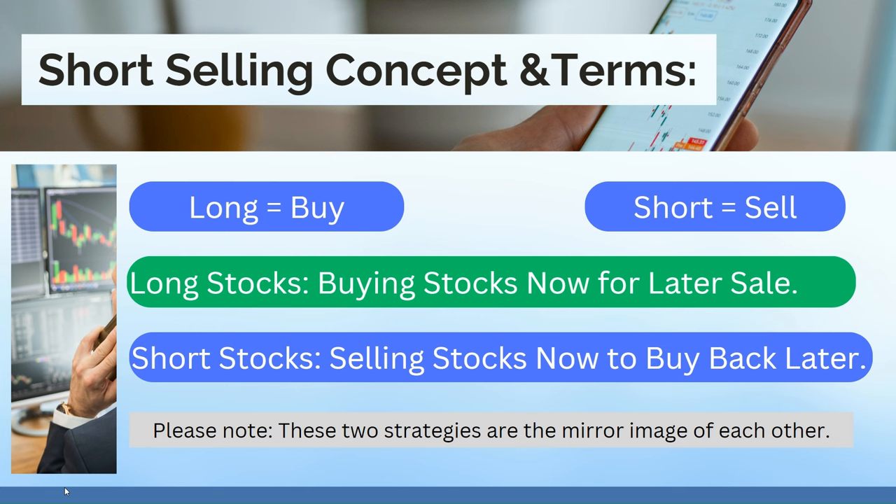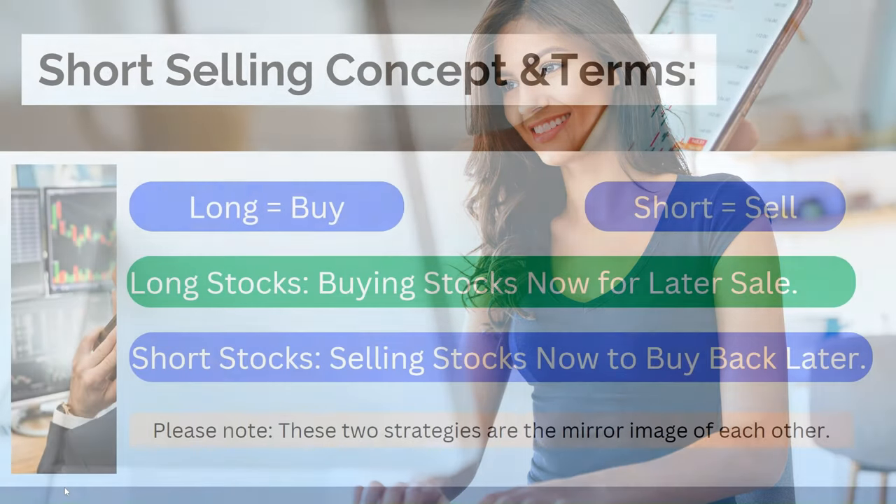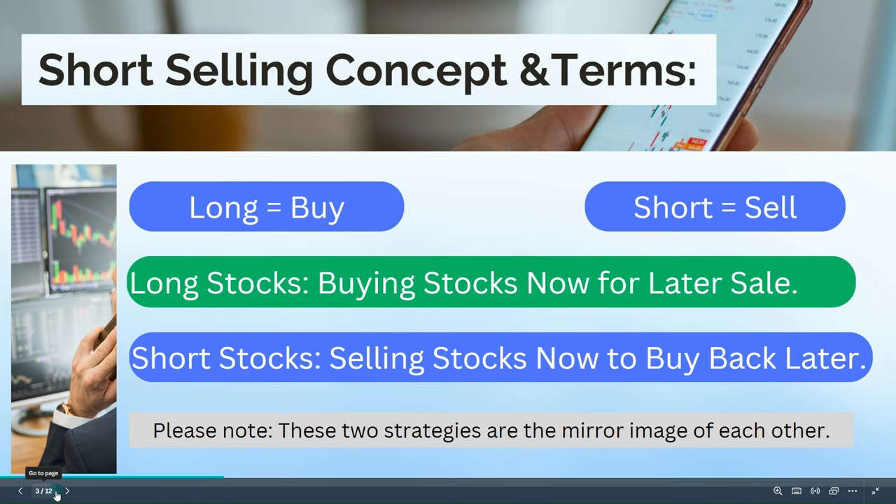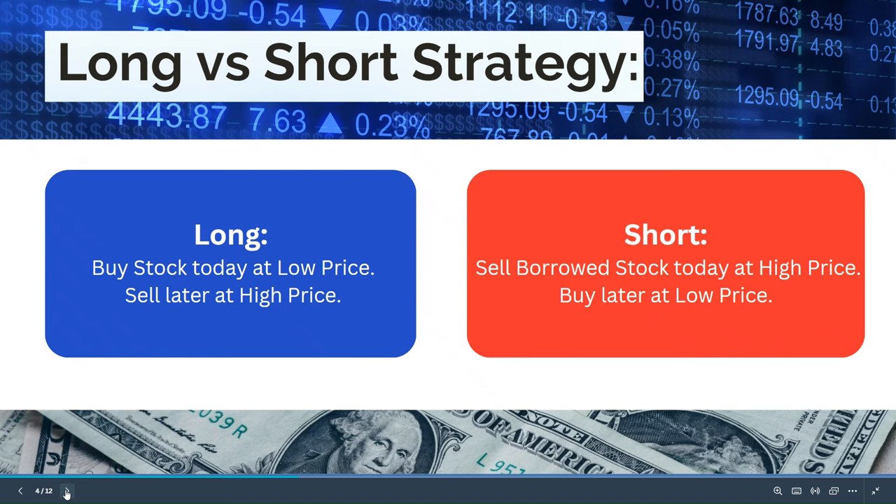Shorting stocks is the mirror image of going long. When you're short a stock, you sell the stock now and you buy back the shares later, hopefully at a lower price. These two strategies are the mirror image of each other: just like you can buy low and sell high, you can also sell high and buy low. To review: with a long position, you're buying stocks today at a low price and selling later at a high price. With a short position, you sell borrowed stock today at a high price and then buy it back later at a low price.